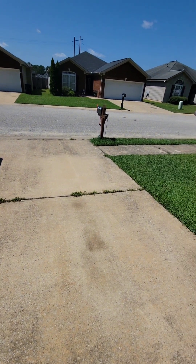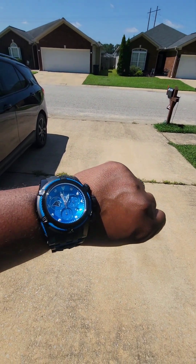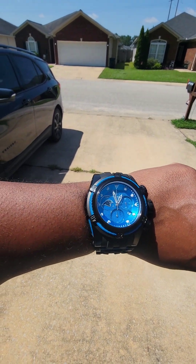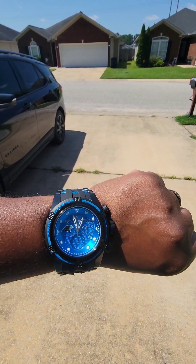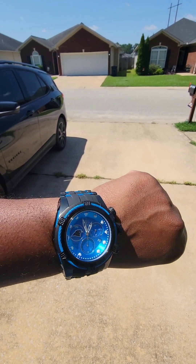The watch for today — it's none other than the Invicta Boat Zeus NFL Carolina Panthers edition.